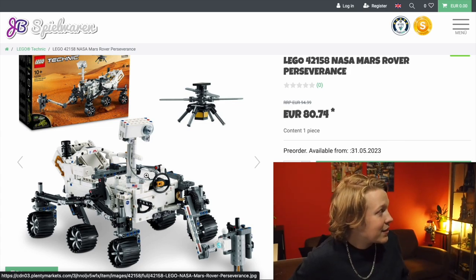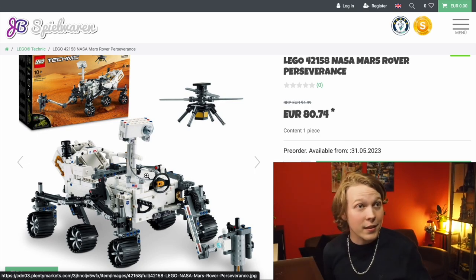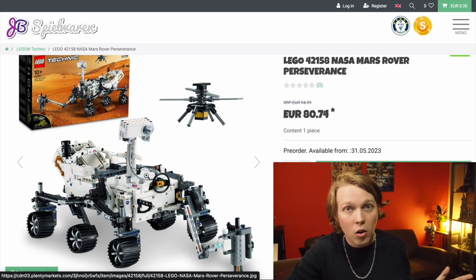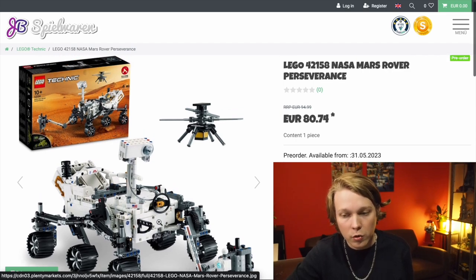It's got the ISS, it's got the lunar lander, I've got the Saturn V rocket and the Space Shuttle Discovery all behind me, so this is definitely — even though those are all regular bricks and this is Technic — I'm going to want to add this to the collection. I think it looks great.